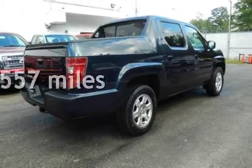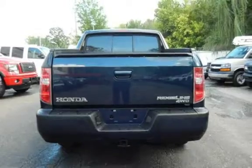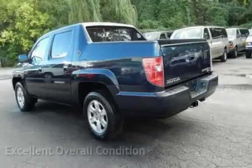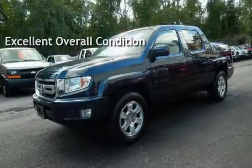This Honda has less than 146,000 miles on the odometer. This vehicle is in excellent overall condition. The Honda Ridgeline RTS 4x4 Crew Cab.